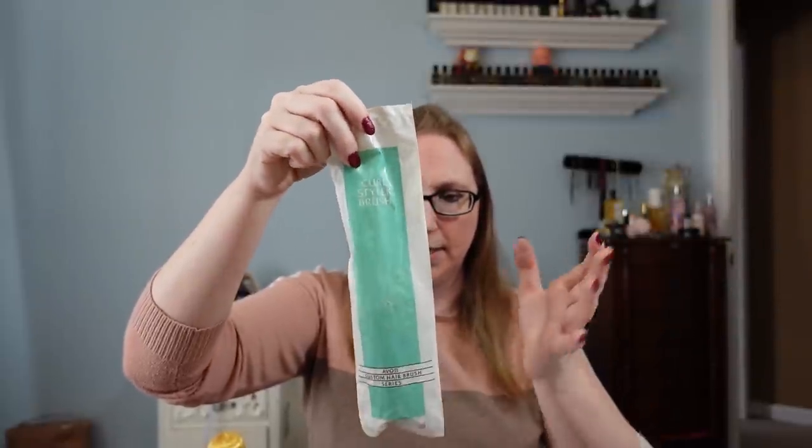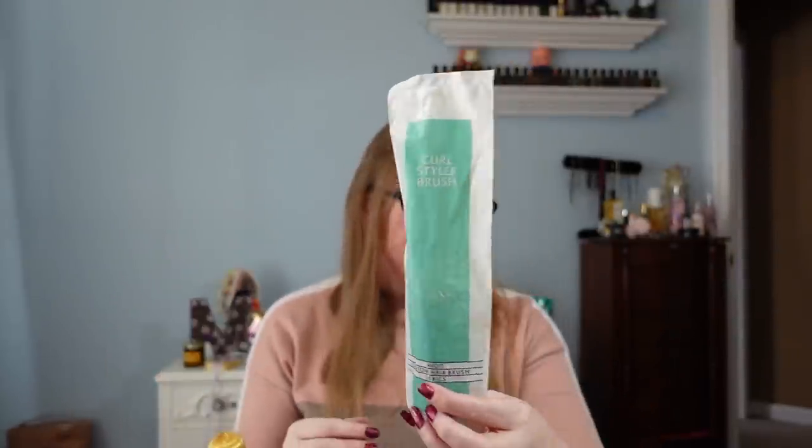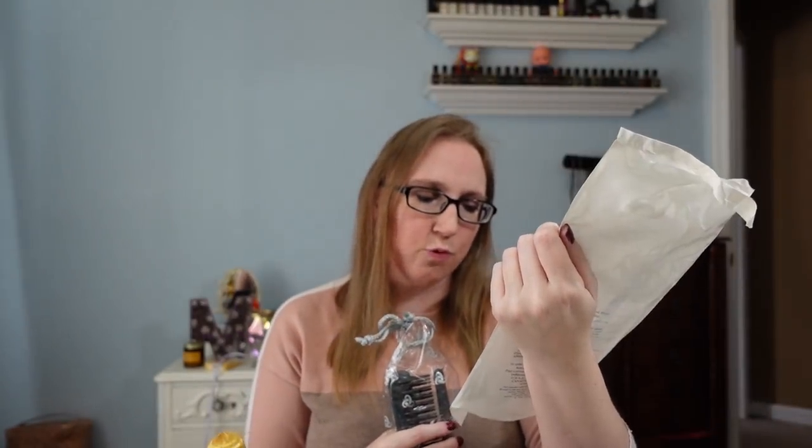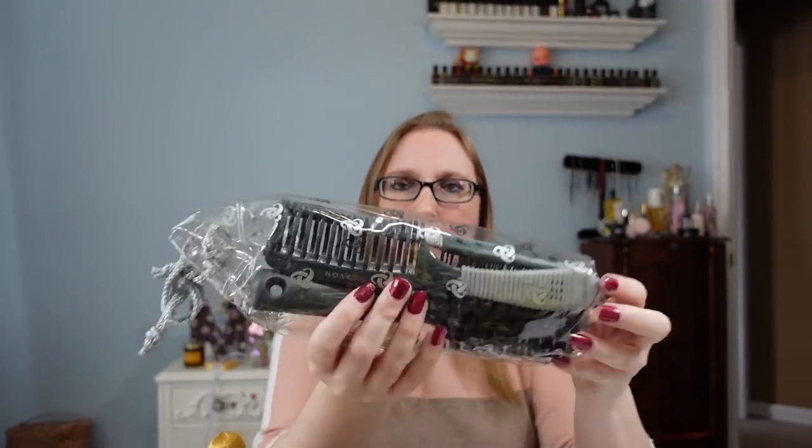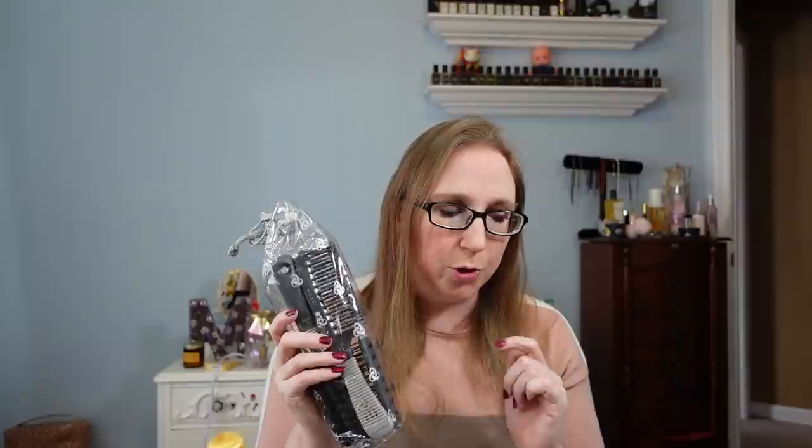There was also this Avon Curl Styler brush, still in the packaging from 1991. Listed as a buy it now for $13.99 — not every hairbrush is created equal. Then I also have the Avon Brush and Beauty Hair Collection from 1998 — a little clear vinyl bag with two different brushes and a comb inside. I already sold one of these for $49.99 as a buy it now, and I have at least one more. These brushes were a great buy and I barely paid anything for them.